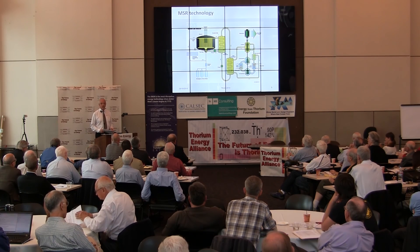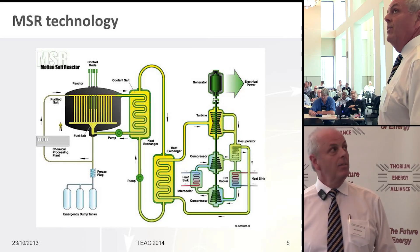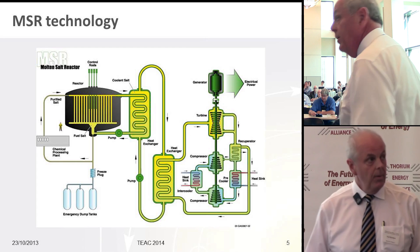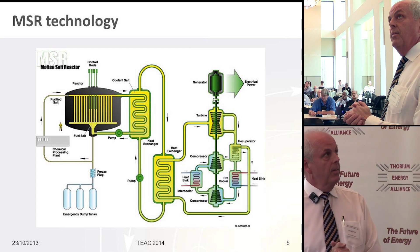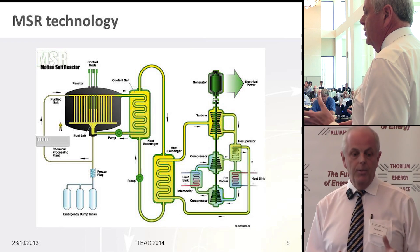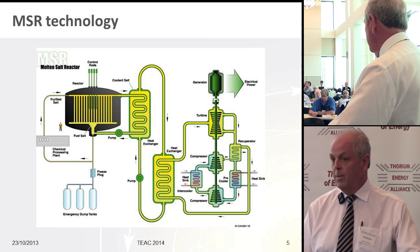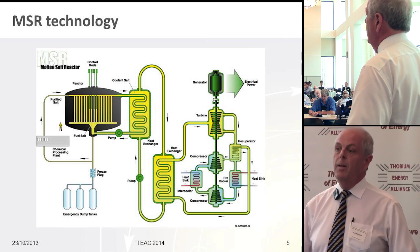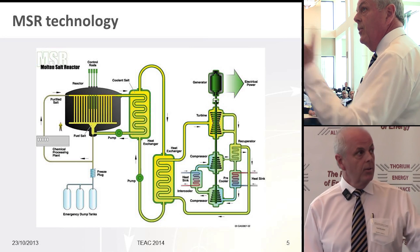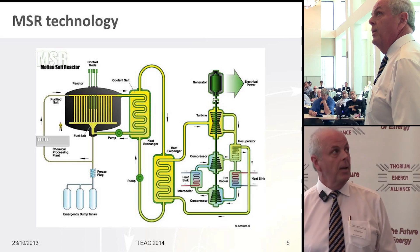What is a molten salt reactor? I'm guessing very few folks in this room don't know. A molten salt reactor — ours is a burner, as opposed to a breeder — has a typically graphite-moderated core. The fuel, uranium, thorium, or plutonium, is dissolved in the salt and operates at roughly 700 degrees C at the reactor outlet. The fuel circulates through the reactor core, generates fission energy, goes to heat exchange, and ultimately to steam generation and power generation.